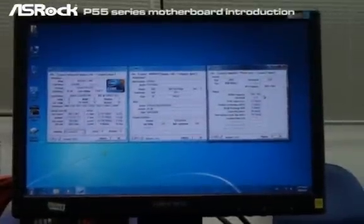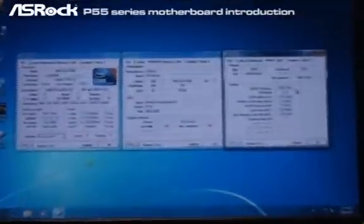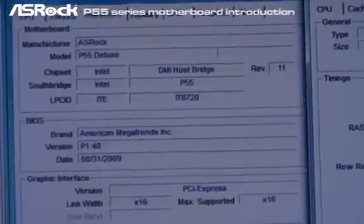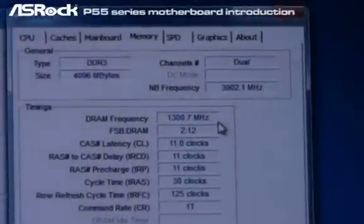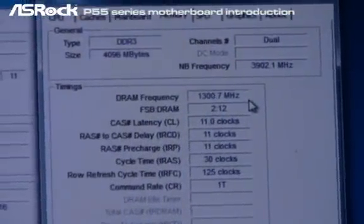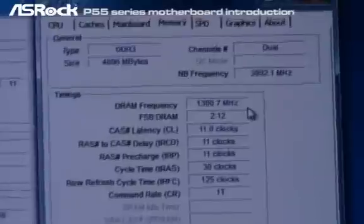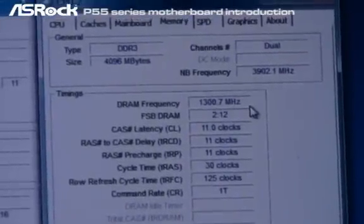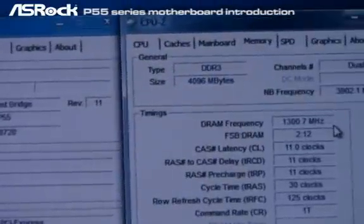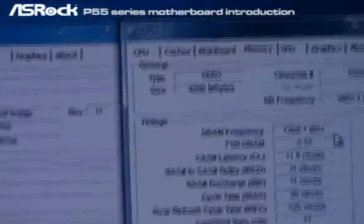Now we're in the Windows OS. You can see that CPU-Z shows that the memory board is ASUS P55 Deluxe. And you can see that CPU-Z shows the DDR3 frequency is running at 1300 MHz — that is DDR3 2600. This is also the world's fastest memory support on the motherboard spec.